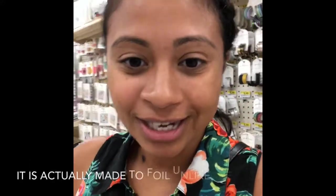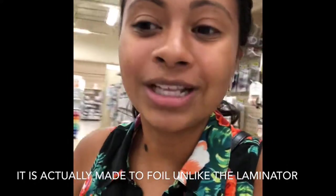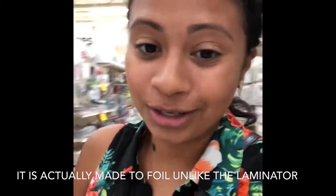Hopefully that's helpful to somebody. I keep looking at the Mink machine — I have no reason to buy it, but I just really want it. I've researched it and apparently you can use your laminator to do the same foiling effect, but I'd rather just get the Mink machine because I know for a fact it'll work.